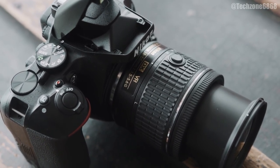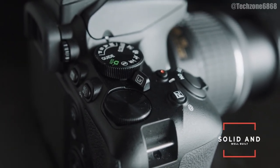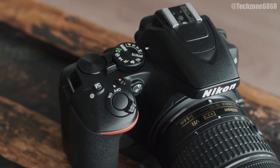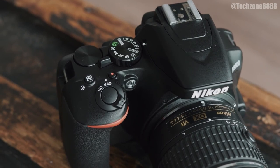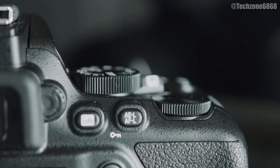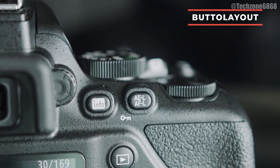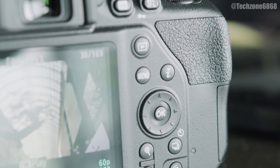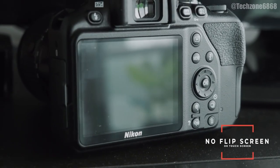Its controls are accessible for learners, and in the right hands it's a match for cameras that cost a lot more. During our review we praised its guide mode for the way it introduces novices to manual controls, building their confidence and creativity. To get the most out of the 24.2 megapixel sensor, we'd recommend buying the D3500 with the VR version of its kit lens, which incorporates Nikon's image stabilization at little extra cost. Nikon also has a vast catalog of DX system lenses, giving you plenty of choice when your skills advance enough to justify a glass upgrade.